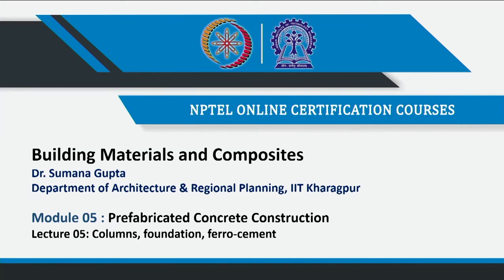We are in the last lecture of module 5, which was on prefabricated concrete construction. In the previous lecture, we had extensively covered the flooring system, where we also discussed the beam and the flooring system, how it is assembled, and how the beam is sitting on the column.